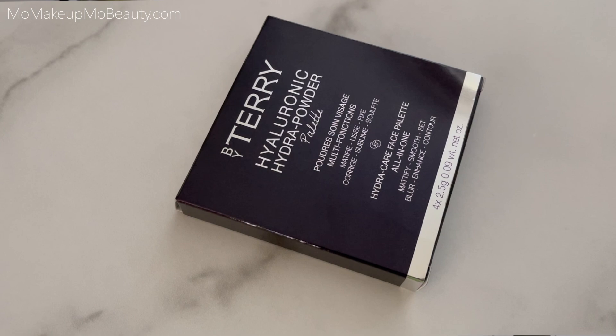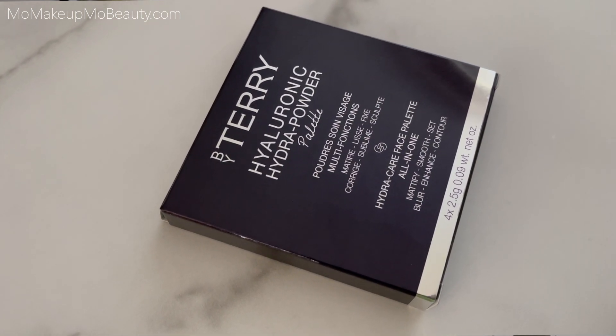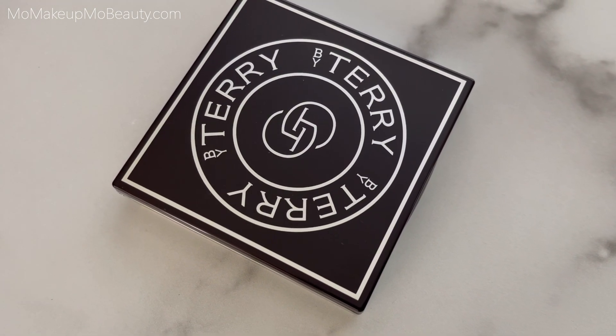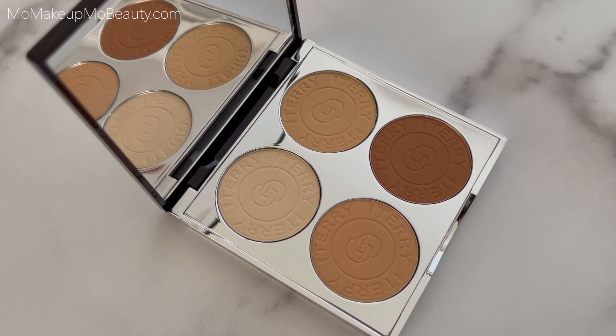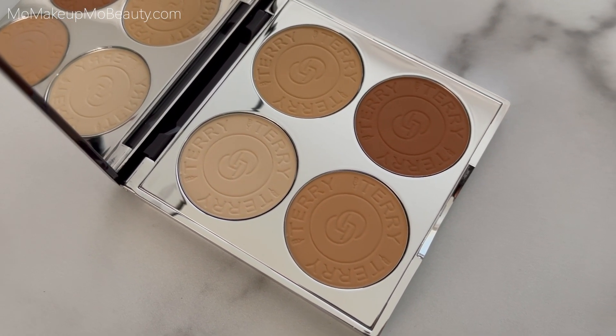Let me tell you a little more about the products. The Hyaluronic Hydro Powder palette is the Hydro Care face palette all-in-one — said to mattify, smooth, set, blur, enhance, and contour. I really like the center logo; it's a T but you can also see it's a G, for Terry de Gunsberg, who is By Terry. I do have a more dedicated video explaining the brand — I'll link it if you want to check it out.